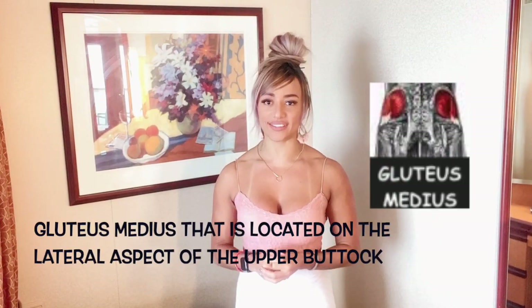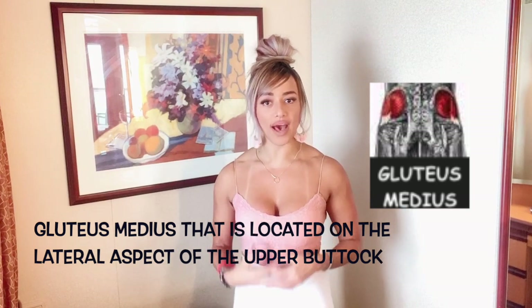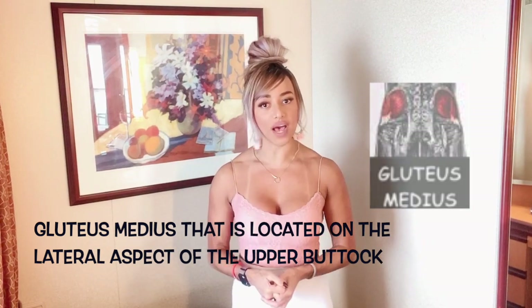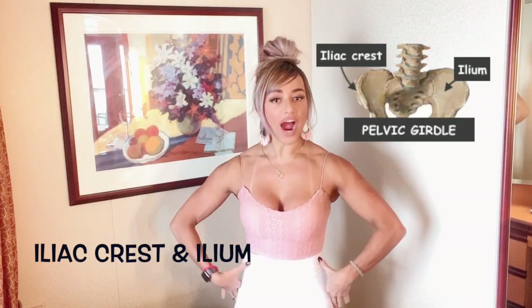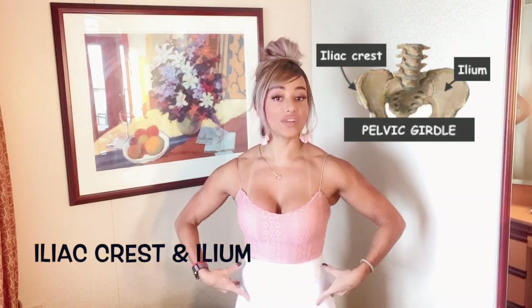There are many fibers. The gluteus maximus covers pretty much all the gluteal area, except for the one little part of the gluteus medius that is located on the lateral aspect of the upper buttocks below the iliac crest, which is the area where the arching bones are on each side.